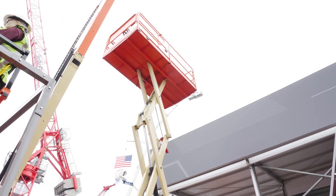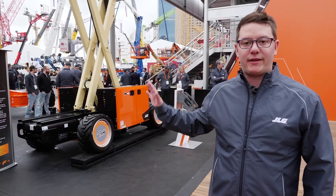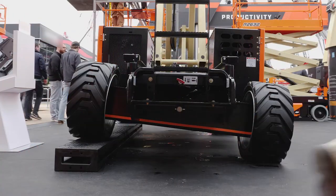This whole new line is able to drive at full height, and it features new innovative features like the Quick Level Advanced system that allows you to level on a five degree slope and drive while fully elevated.